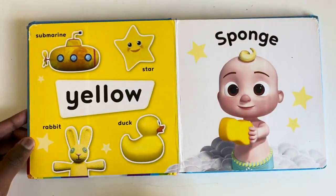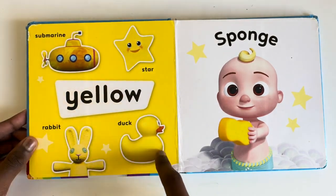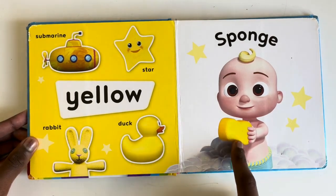What things are yellow? A star, a submarine, a duck and a rabbit and of course a sponge.